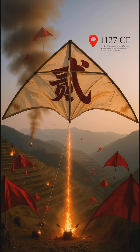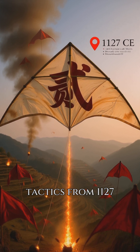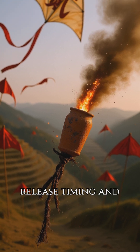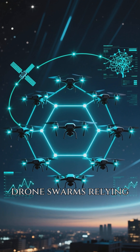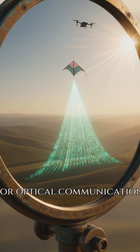Coming in at number two, autonomous drone swarms owe a debt to the Song Dynasty's kite barrage tactics from 1127 CE. These coordinated aerial attacks used pre-programmed release timing and environmental cues, just like modern drone swarms relying on GPS and AI. The engineers used a signal kite with a mirror for optical communication.